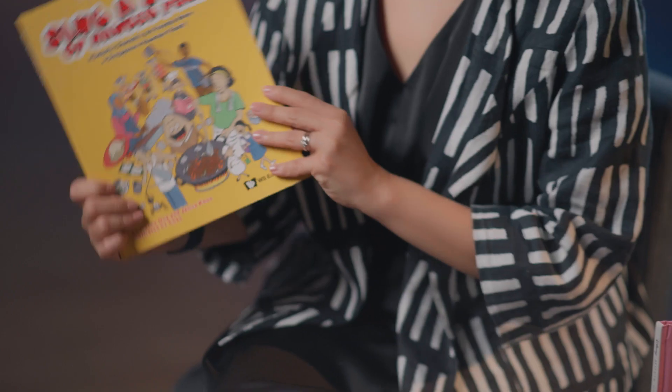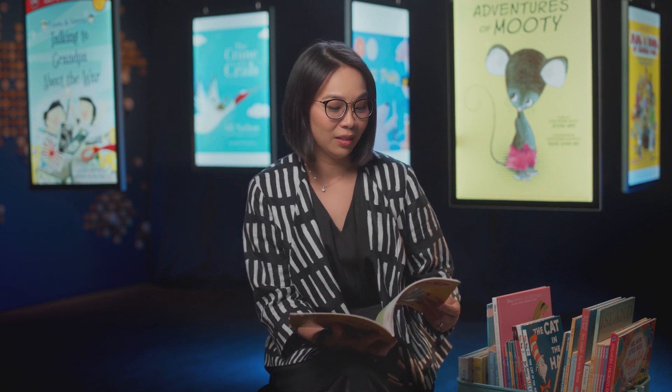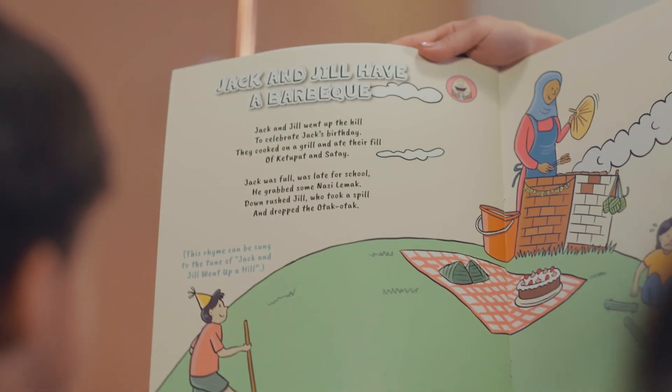We also have local rhyming books such as Sing a Song of Hawker Food. The nice thing about these is that they allow the children to connect these rhymes with what's around them. For example, Jack and Jill have a barbecue.